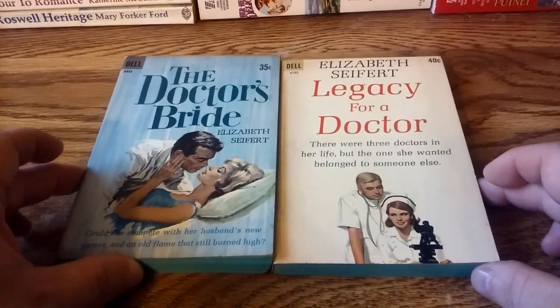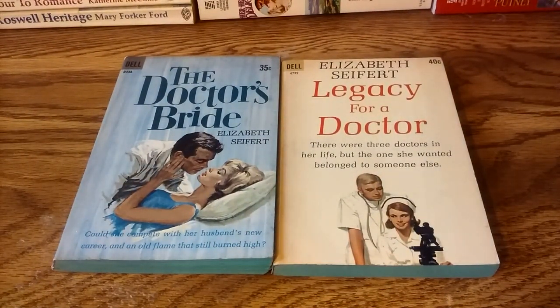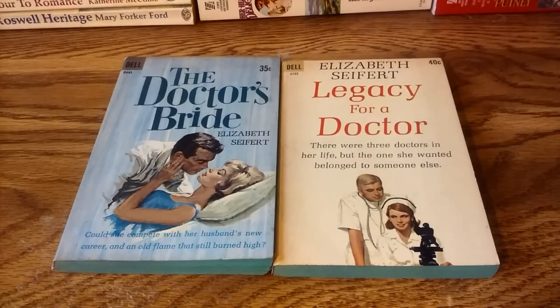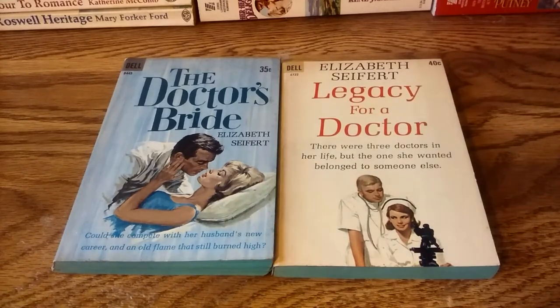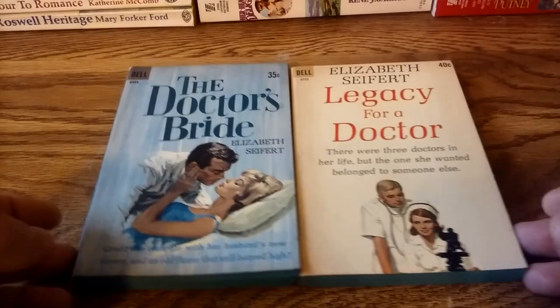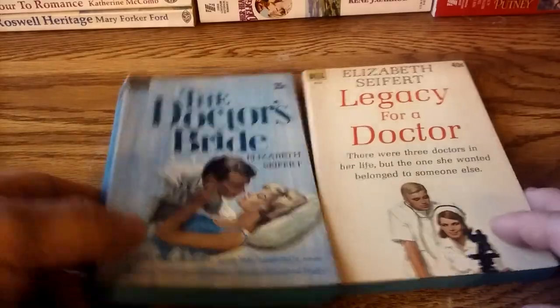The two oldest books I have here are written by Elizabeth Seifert, who wrote a lot of nurse novels in the 1950s, 60s, and into the 1970s, when nurse novels started fading in popularity — except for writers like Betty Neels. Although there are still medical romance novels today, Harlequin Medical Romance in particular. Anyway, these are both published by Dell.